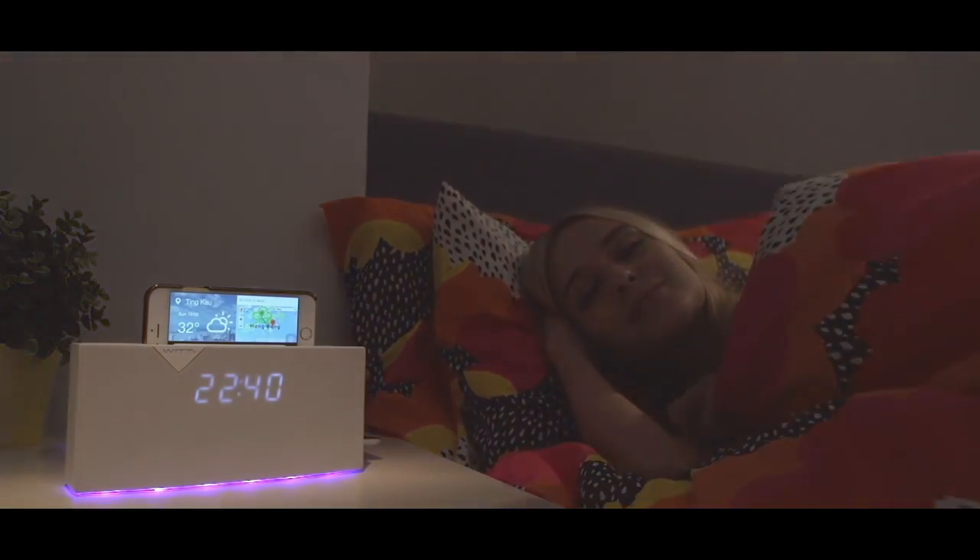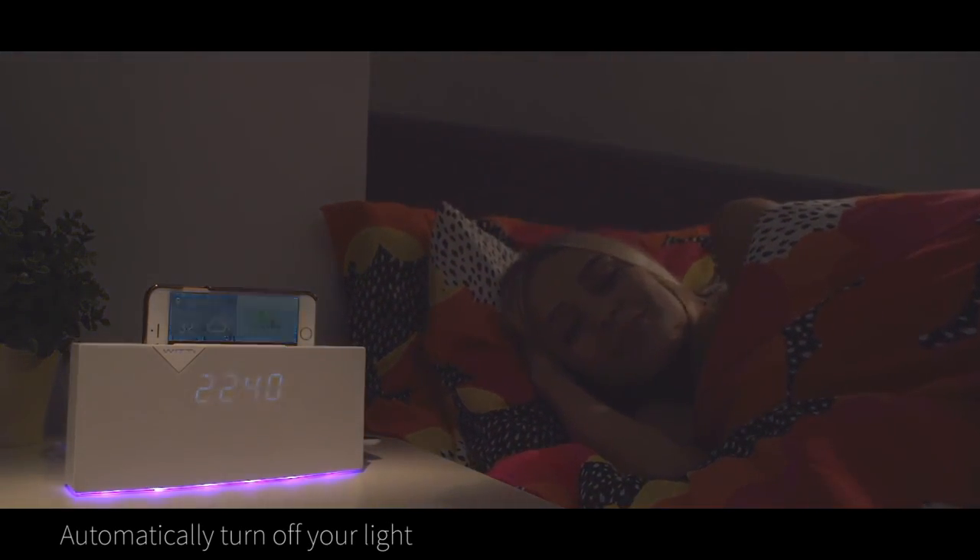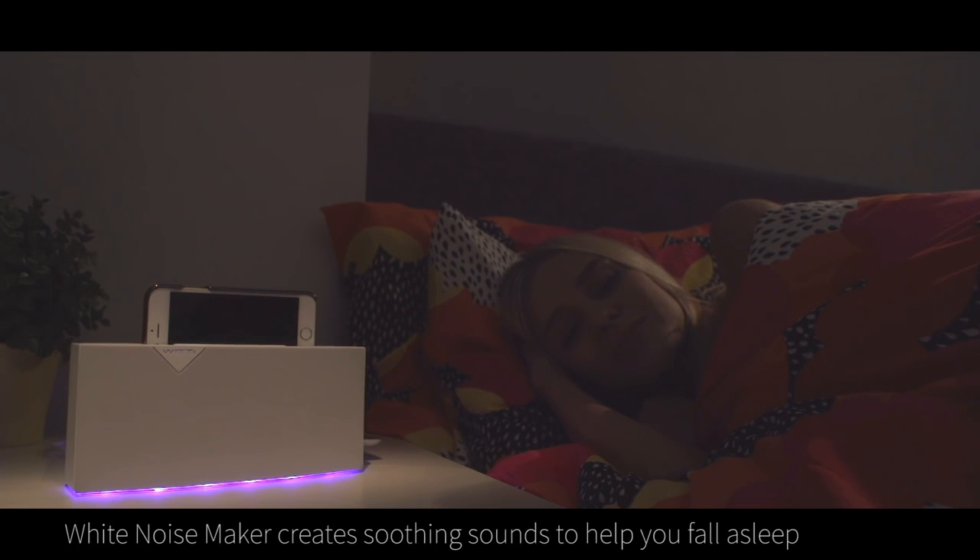And since loud noises keep people up too, we also included a white noise maker that helps peacefully drown out the loud sounds of your city. Choose from settings like rainy night or humming fan to help you fall asleep.